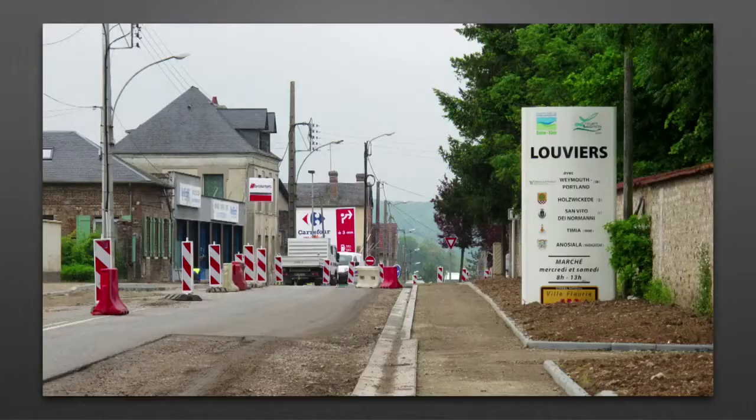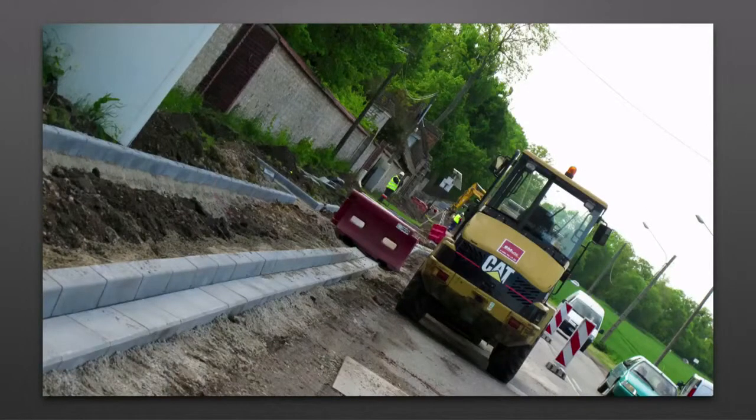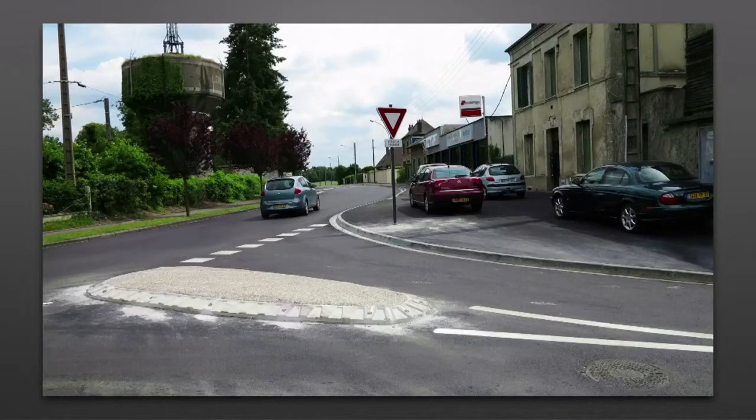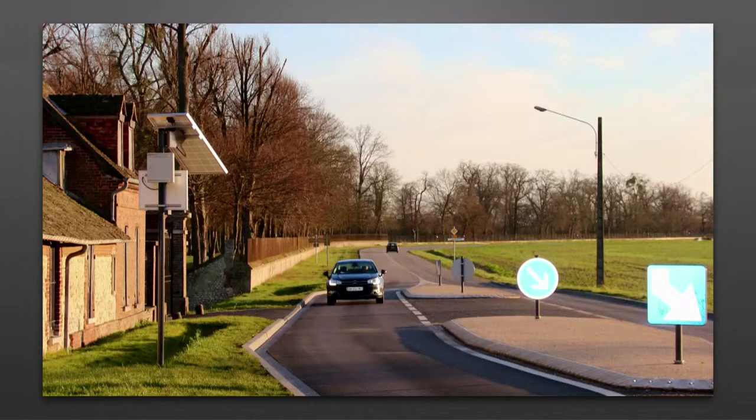Deuxième entrée de ville refaite en 2013. Gros travaux de voirie sur cet axe accidentogène dans le courant du printemps. Un îlot central et des chicanes créées peu après le panneau d'entrée de ville. Des aménagements de trottoirs et de stationnement le long de cet axe. Le réaménagement du carrefour dangereux à l'angle de la rue Pichou et le Camus. Et l'incontournable radar pédagogique à l'entrée de ville. Dorénavant, on entre à Louviers en toute sécurité par l'avenue Henri Dunant.